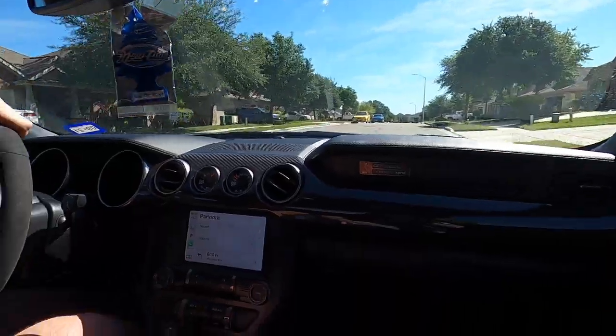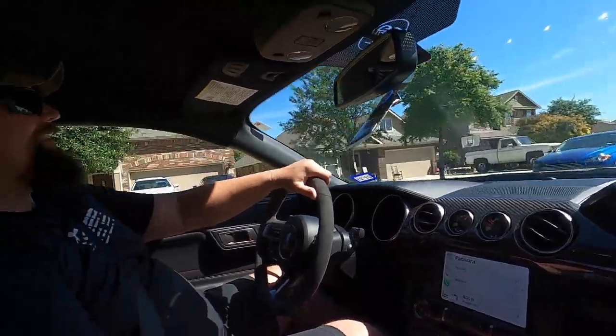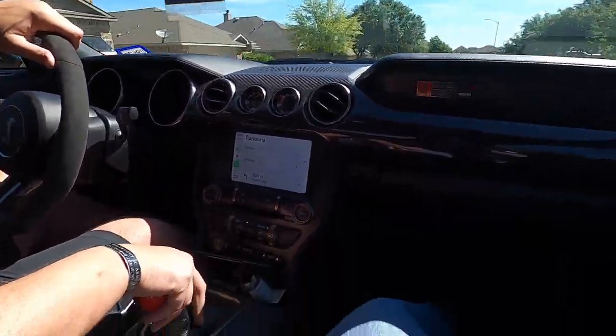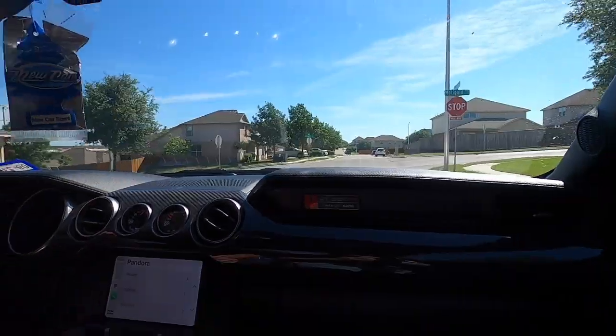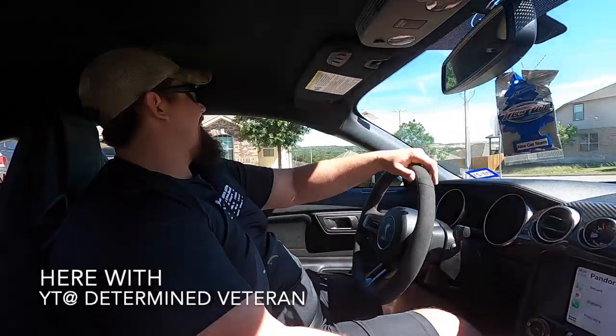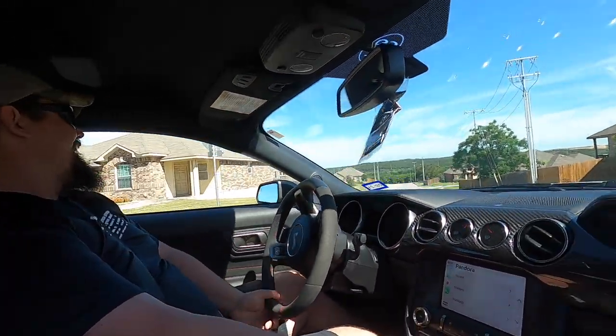I'm gonna sell my house and buy one of these — that's real talk. I'm gonna do a second mortgage just to own a 350R. I'll live in the car if I have to. He's like, 'my wife may leave me but it's all good — we'll figure it out.'